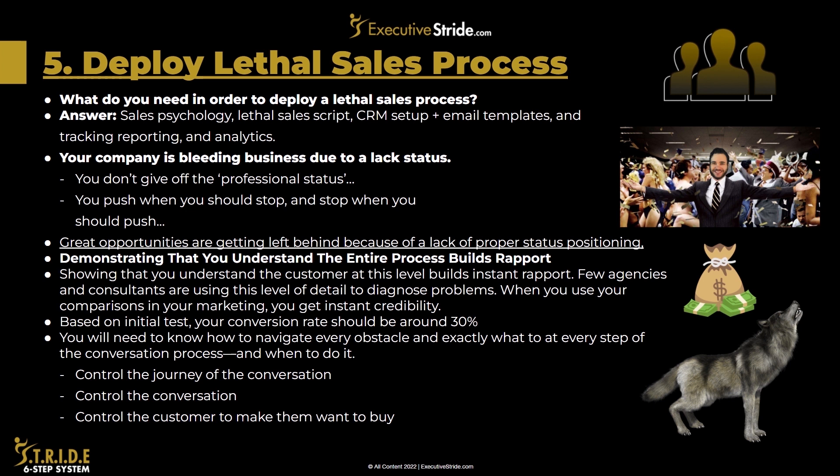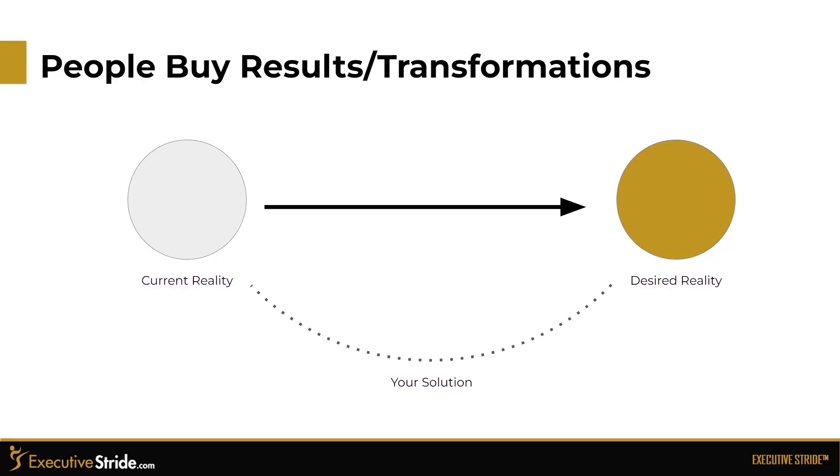Based on initial tests, your conversion rate should be around 30%. You will need to know how to navigate every obstacle and exactly what to do at every step of the conversation process and when to do it. Control the journey of the conversation, control the conversation, and control the customer to make them want to buy. People buy results and transformations. Anytime you hop on a call, you're taking someone from their current reality to their desired reality, and your solution needs to bridge that gap — that is how you are positioning yourself on the call.